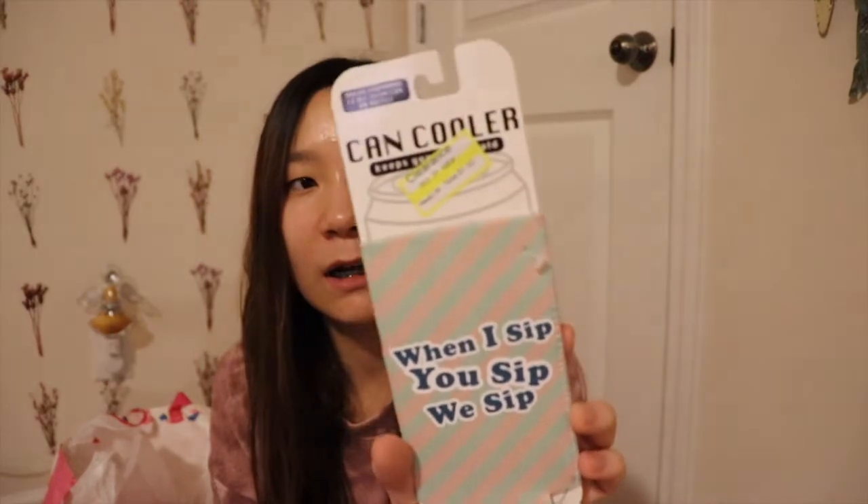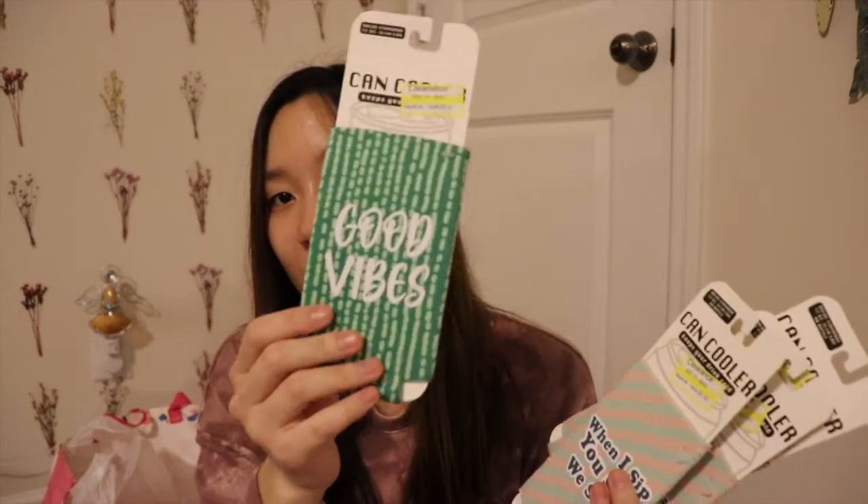I also picked up some fun cups at Target — one says 'When I sip, you sip, we sip' for alcohol beverages, originally $3, got it for $0.90. I got three of those. I also grabbed some Sinful Colors top coats — the chip-resistant one in semi-matte and shine. I picked up four top coats at 89 cents each because you can never have too much top coat.